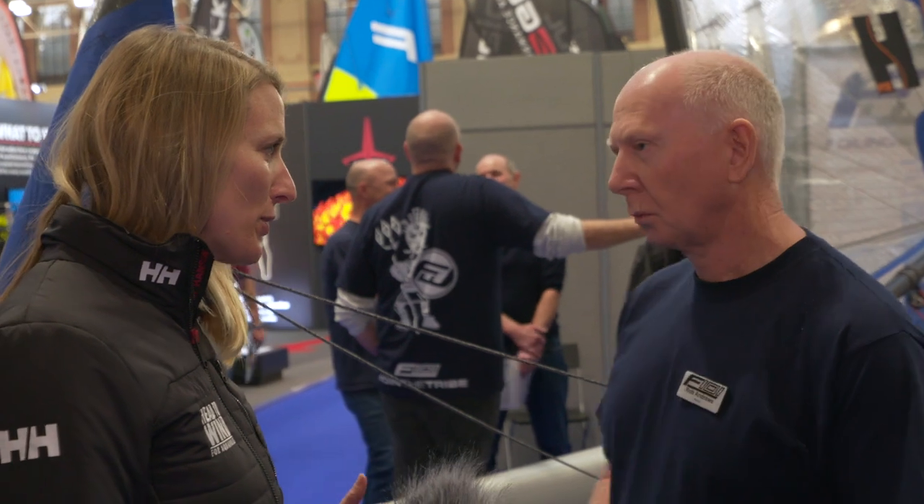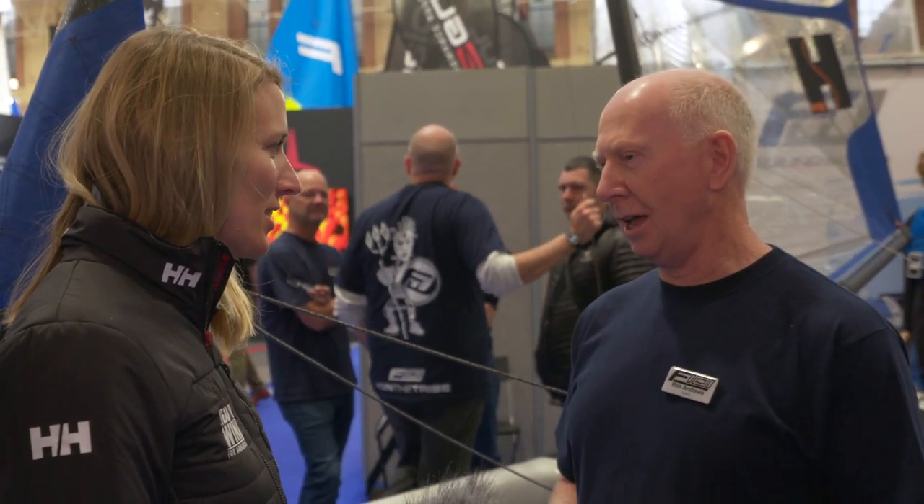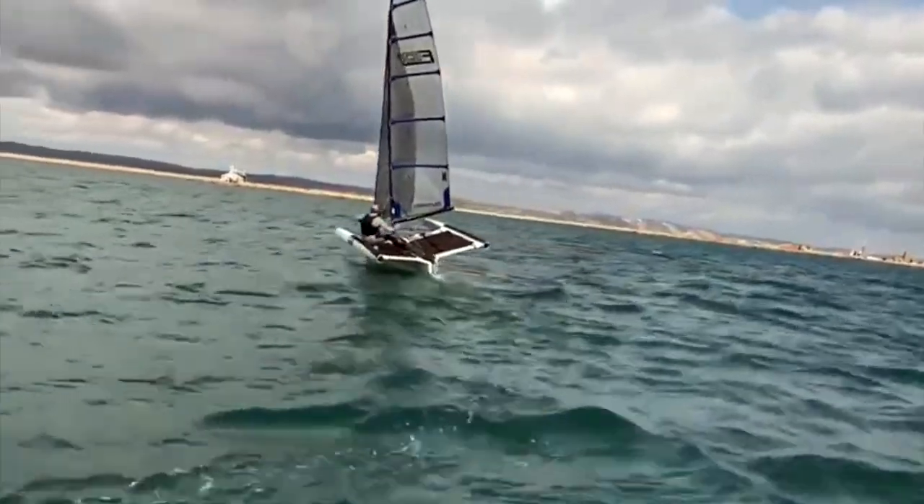But it's not just a beginner boat — can you do your entire foiling career in it? Like when you get up and going and know what you're doing, does it still have the wow factor of high speeds? Yeah, absolutely. You can do foiling jibes, all of that, sustained flight — and we're now racing them.